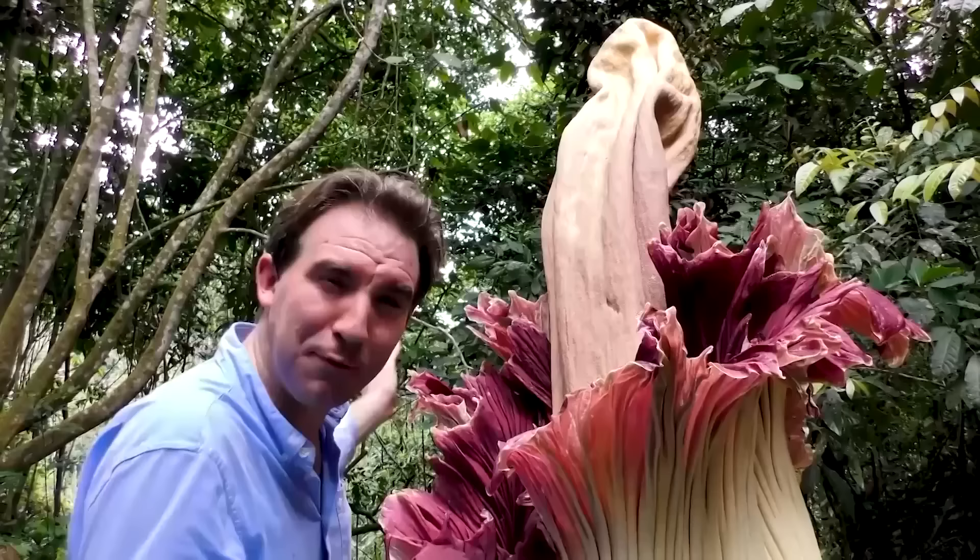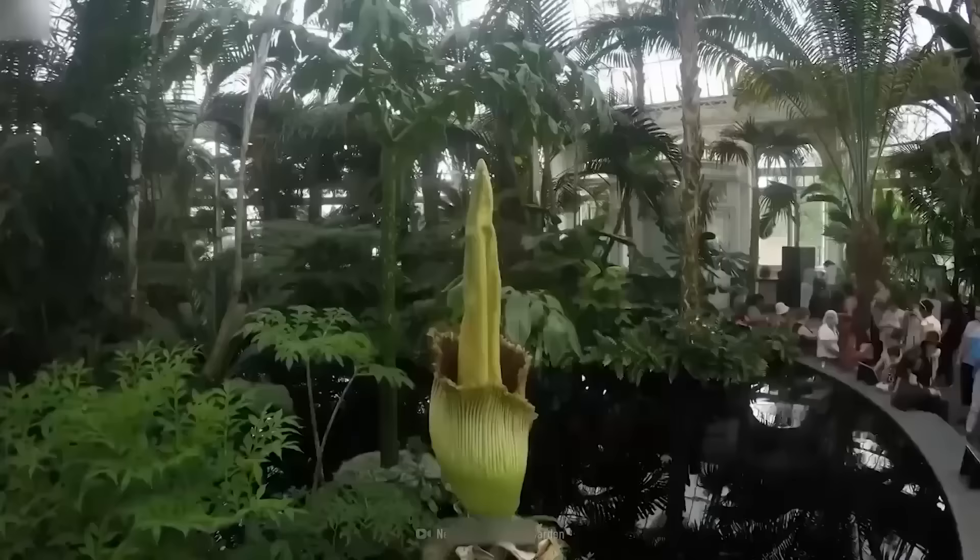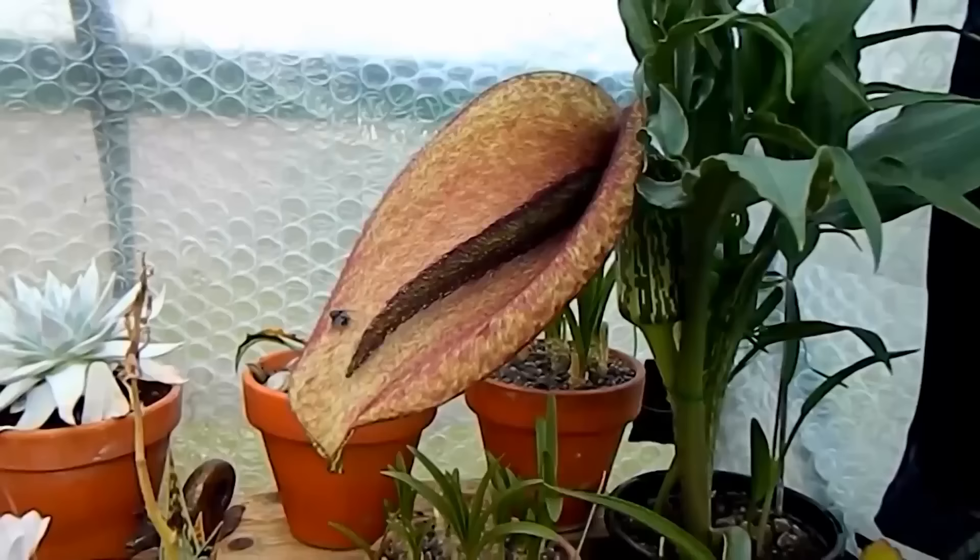Number 15: Corpse Flowers. Doesn't that one sound absolutely delightful? What a glorious name — so evocative. I just wonder what beauteous wonders are within.